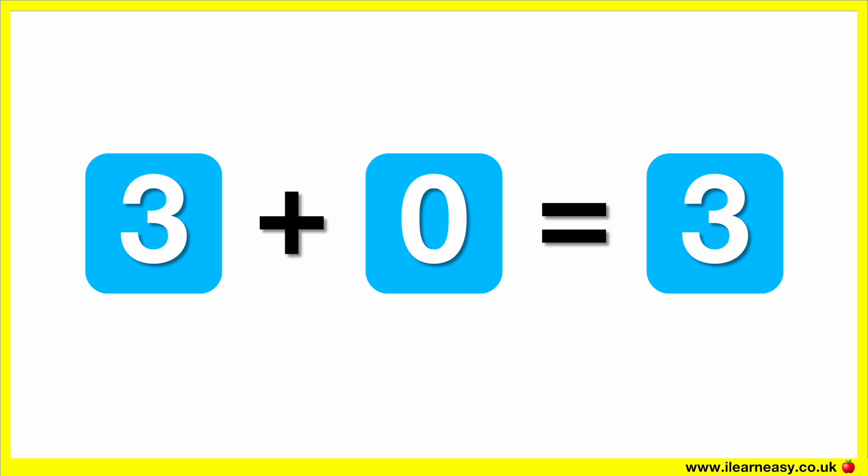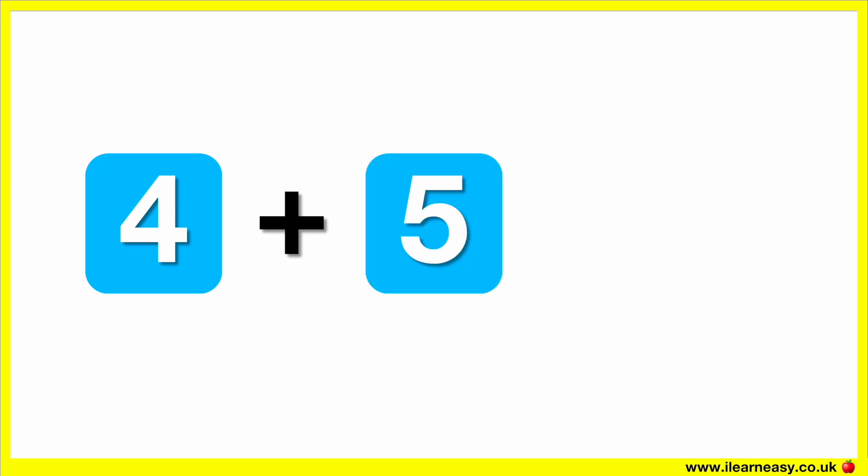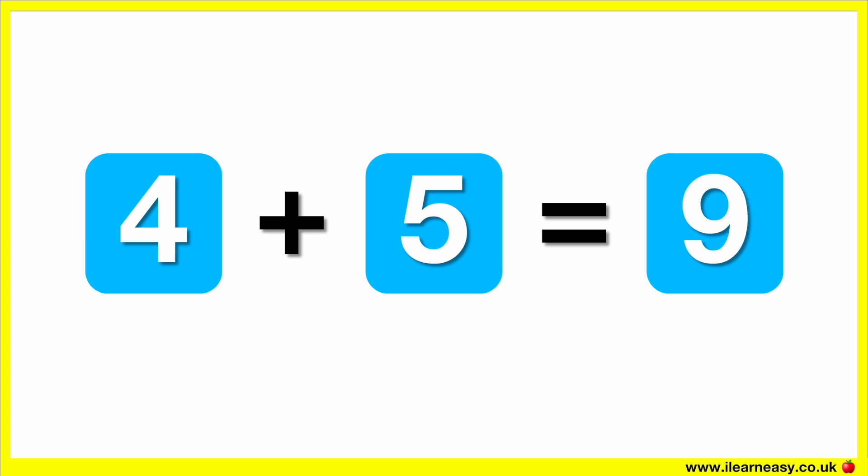Four plus five. The correct answer is nine. Four plus five equals nine.